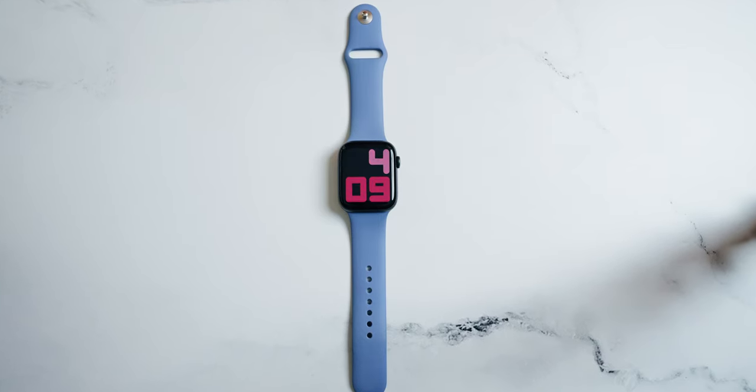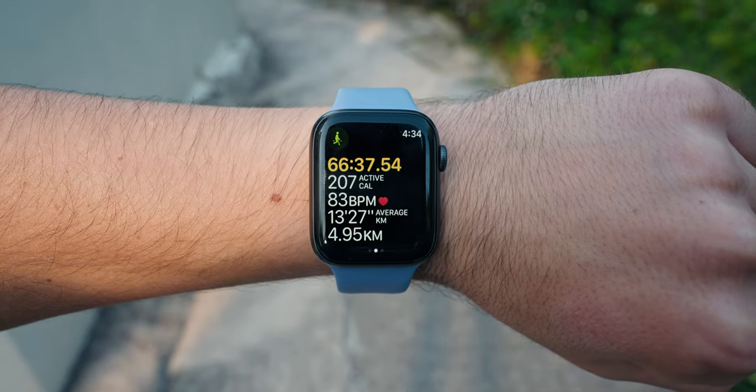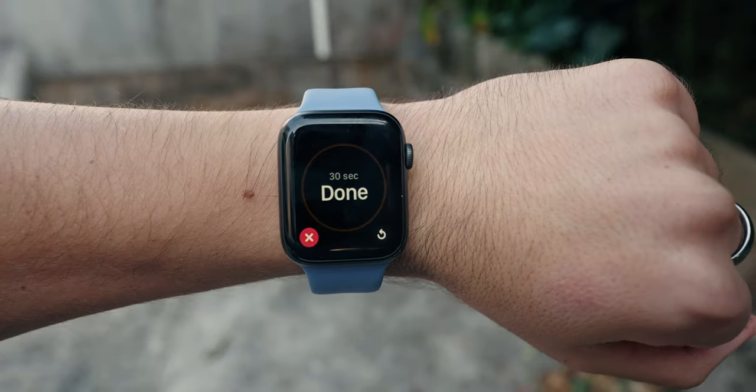The next thing I literally have on me 24/7 is the Apple Watch Series 6. I originally picked it up as a treat, and it turned out to be a quintessential device I absolutely love. I can track my workouts, listen to music, get notifications, set timers, and ask Siri things — it's just so convenient. I decided not to upgrade to the Series 7 because the bigger screen didn't really entice me, but the Apple Watch Series 8 is looking nice, so we'll see about that.